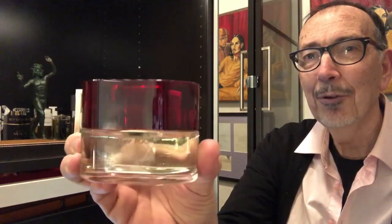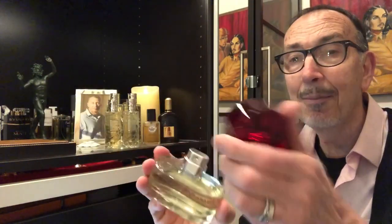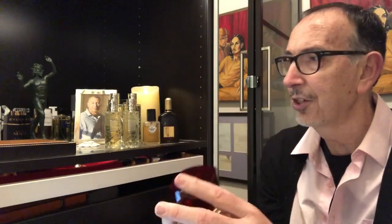And then something really wonderful that I've wanted for a very long time — it's the classic, legendary Must de Cartier for men. Look at that bottle. I'll be doing a review of this. The top is amazing. This is so heavy and just really luxurious.